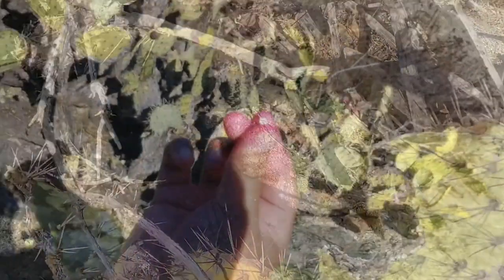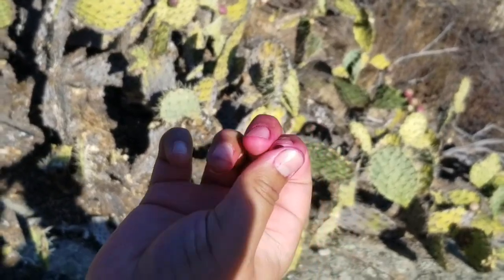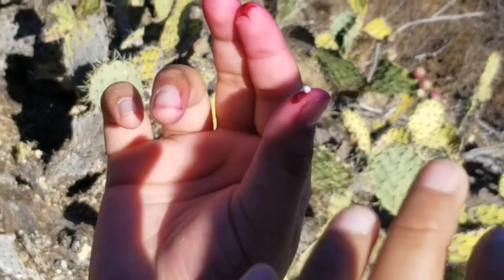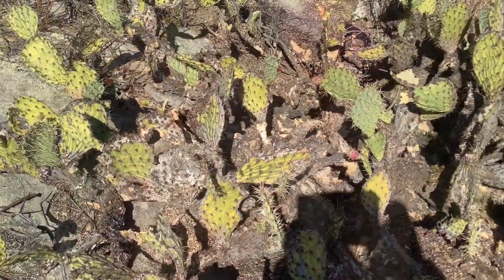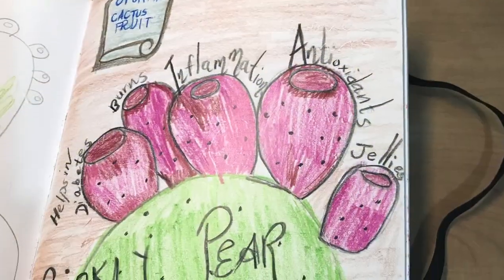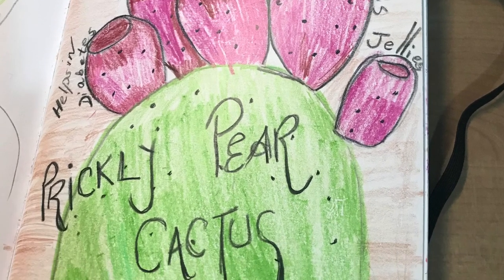The bug on prickly pear cactus is squished to make a red dye. For example, cherries — a few cherries have a different color, a different red. You might think that's artificial red, but that's not artificial red. That is the awesome bug on prickly pear cactus.